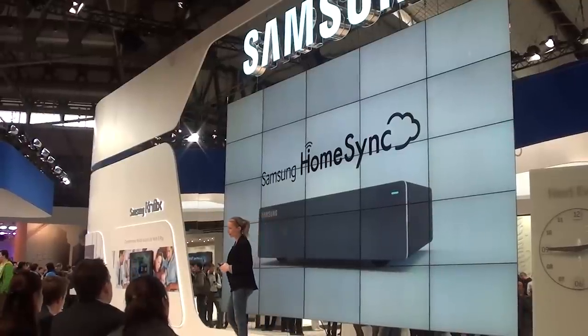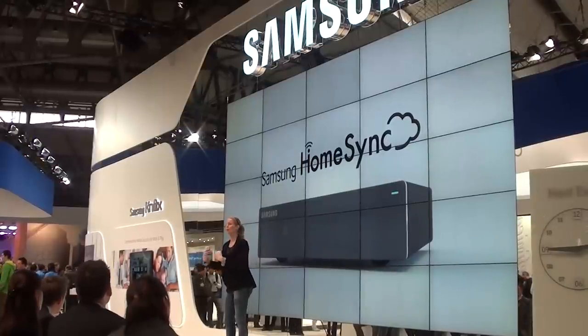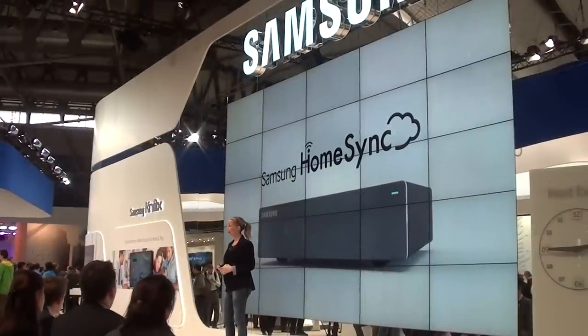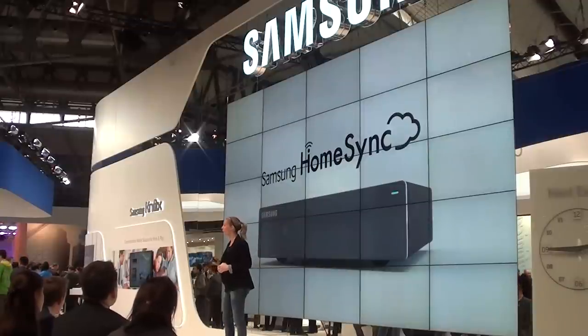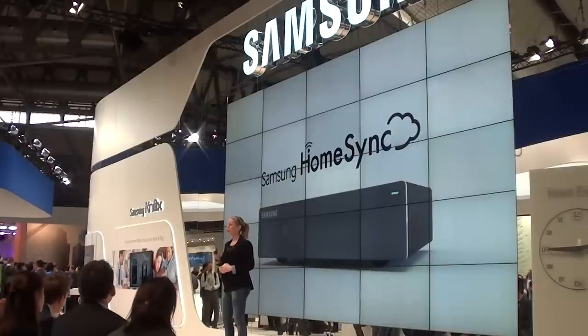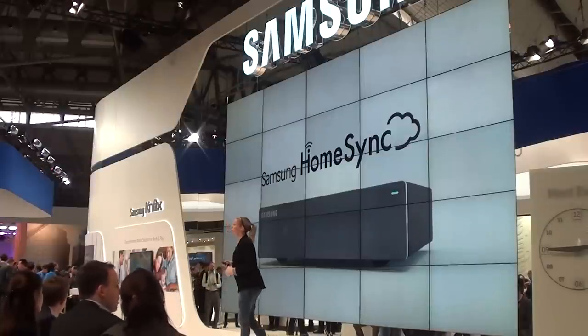The cloud is perfect for sharing your photos, videos and documents, but most internet cloud-based services are limited. We wanted to expand them and make it easier to share content with your family and loved ones. We also saw an opportunity to bundle a private cloud with an intelligent home entertainment system. This is an end-to-end solution — private, secure, and your own personal cloud maintained in your own home. This is HomeSync.